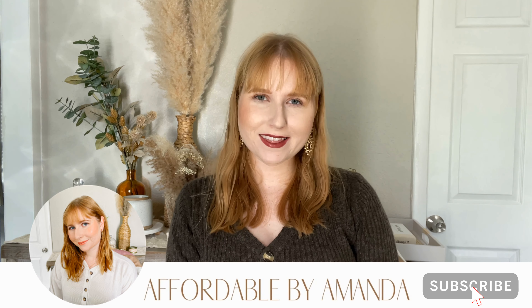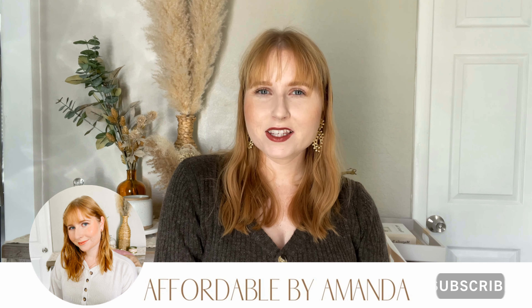Hey friends, welcome back to my channel. My name is Amanda and for today's video I'm switching things up and I'm going to share some fall wardrobe essentials with you. I've got some tops, some outerwear pieces, booties, and handbags that I think are going to be great for any fall wardrobe.